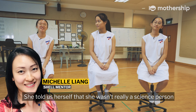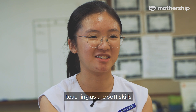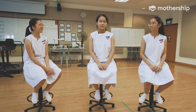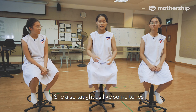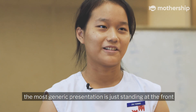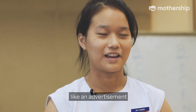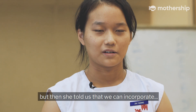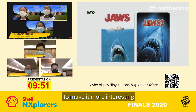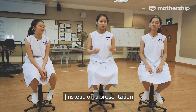Our mentor told us herself that she wasn't really a science person, but she contributed by teaching us soft skills — for example, how to present better, because we had to pitch. She taught us tones we could adopt in our presentation, because the most generic presentation is just standing at the front talking about your product like an advertisement. She told us we could incorporate elements of a skit to make it more interesting, like actually interacting with each other — more like a conversation than a presentation.